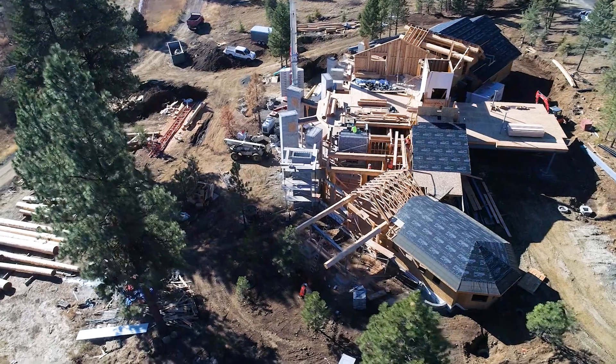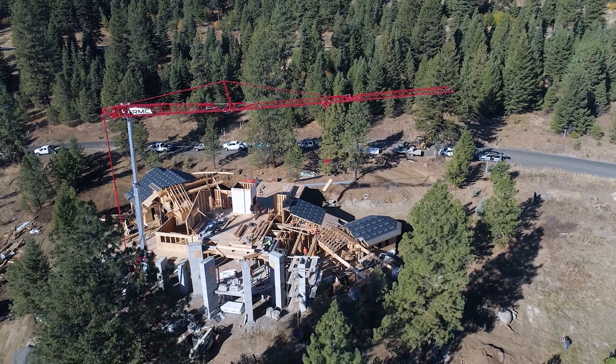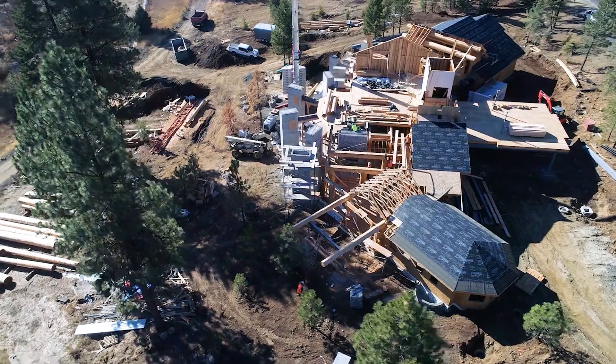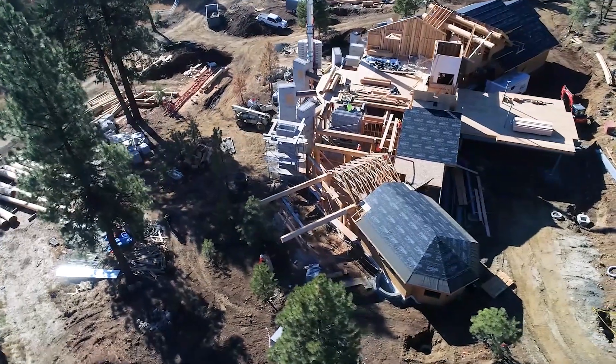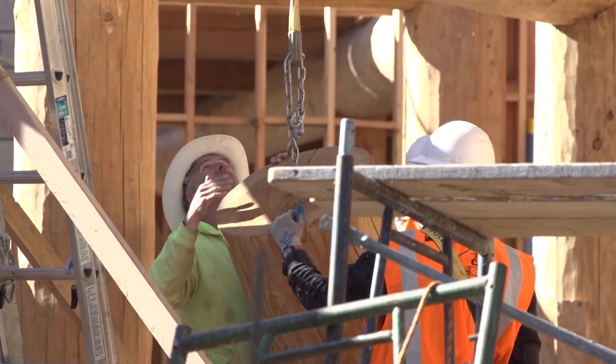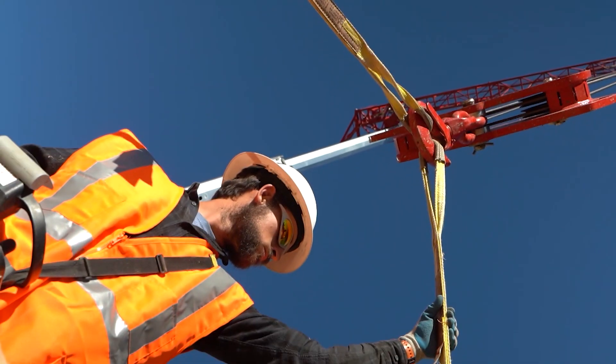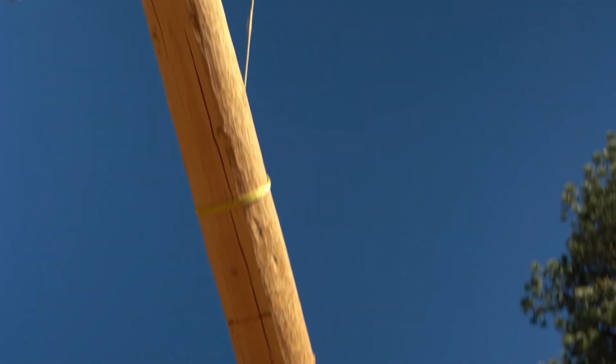It allows the operator to actually move with whatever load they're picking up — they can put a hand on it, hook up the rigging themselves, and set it down. As we face the labor crunch and shortage of skilled laborers, we're able to provide tools that give workers the ability to get the same projects done in less time with fewer people. As a crane operator, you indirectly control the workflow of the entire job site.